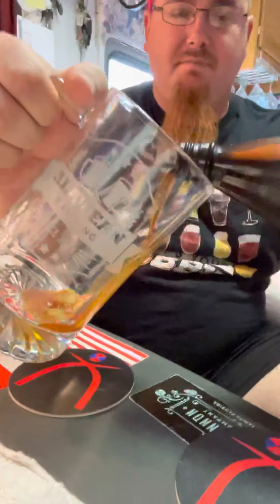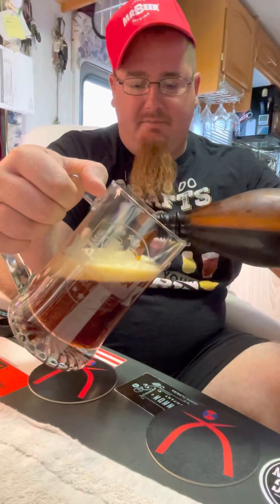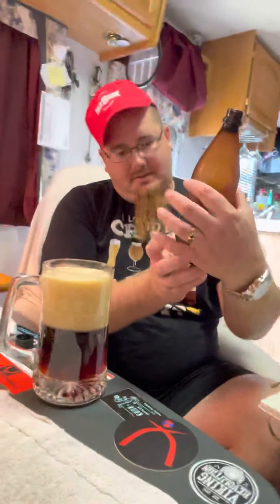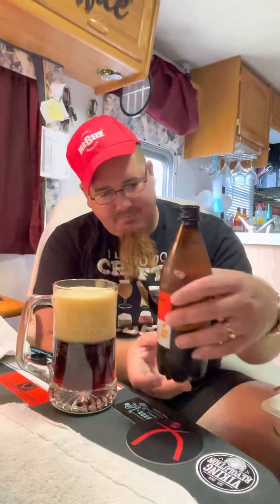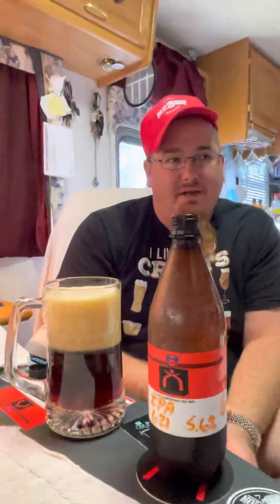It definitely smelled like an IPA when I sampled before bottling. Let's see — wow, it's already foaming up inside the bottle. Wow, quite dark. Whoa, there it goes — yeah, I'd say it's carbonated! That's the sixth one to be bottled. Holy moly, let that settle for a second. Definitely carbonated.